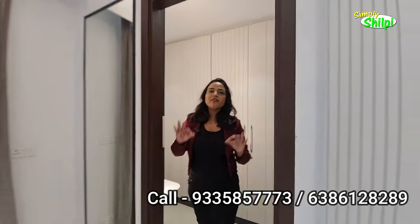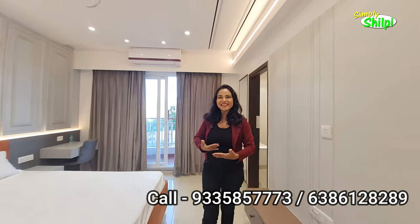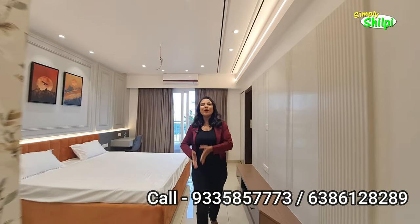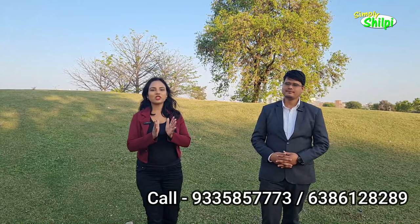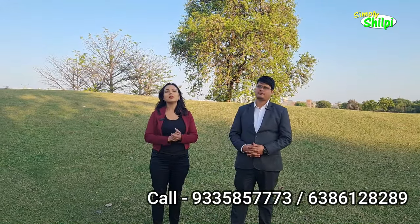So this was the 3BHK flat. Let's see what the prices are — we know everything. Friends, we have seen a sample of 3BHK. But here, there is also an option of 4BHK plus servant. You can see towers here that are already delivered and in possession.